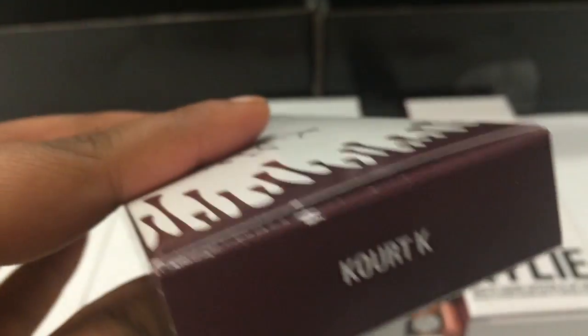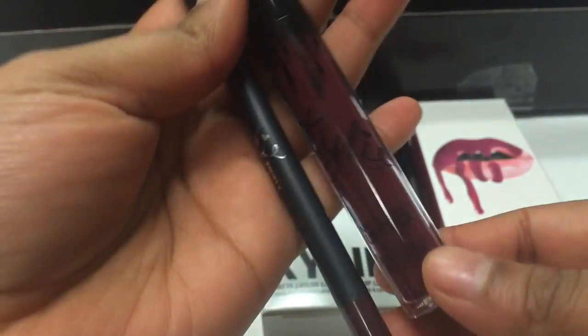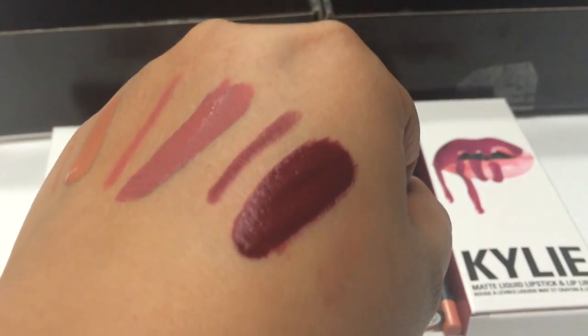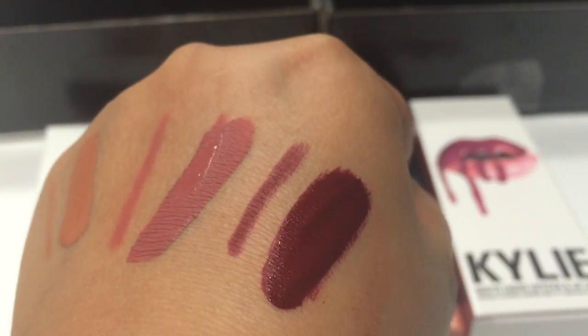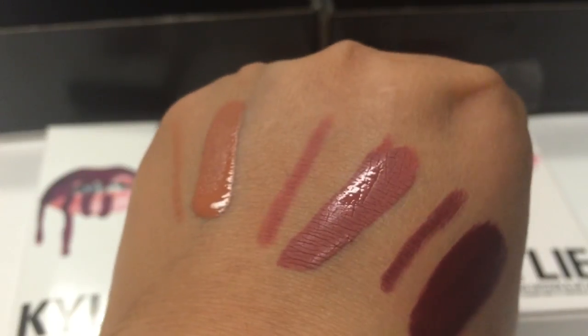The last one is in the shade Courtney K — a really pretty dark purplish color. This is how they look, pretty dark, and this is how they swatch. They actually look a bit more maroonish to me than purple, but it's really really pretty. So these are all three of the swatches.